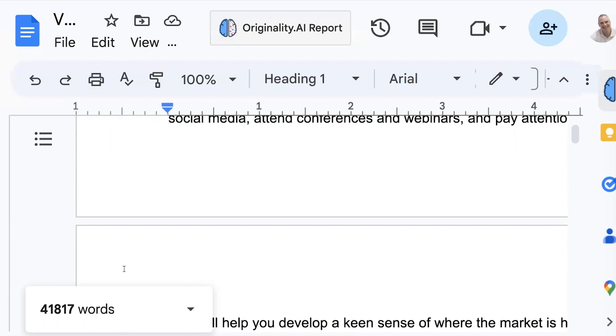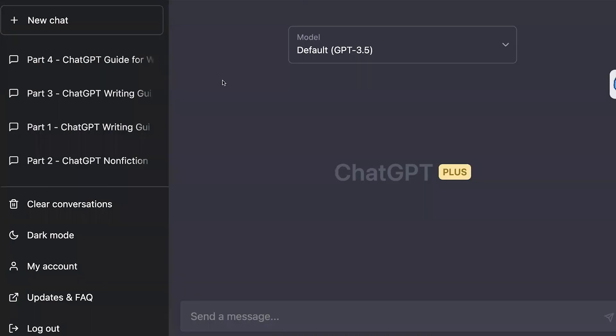To ensure that everything stayed congruent and consistent, I split up the chats. Now, you don't have to split up the chats, but you will have to reprime. ChatGPT 4 has a much larger context window and can remember back a lot further. But if you're not using ChatGPT 4, you're going to have to reprime on a regular basis with 3.5. By repriming, I mean you may simply have to remind it of your outline as you move through the creation of your book.